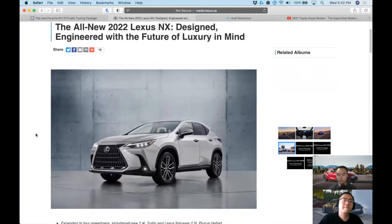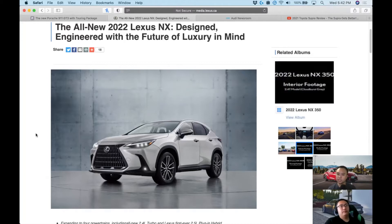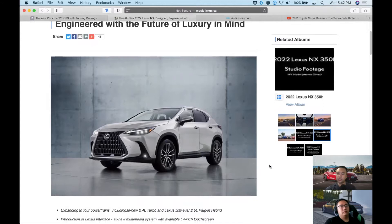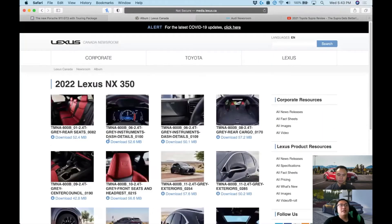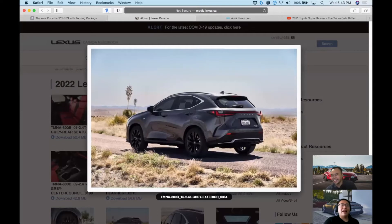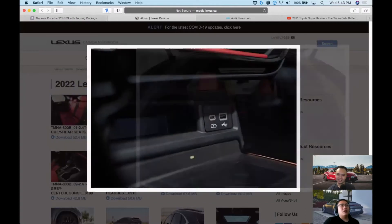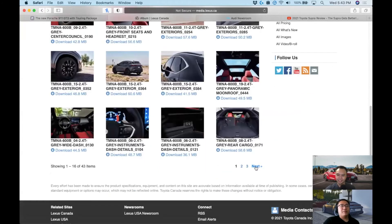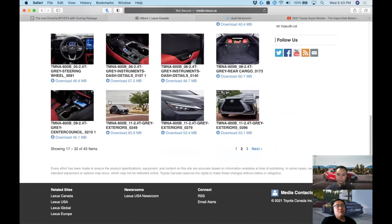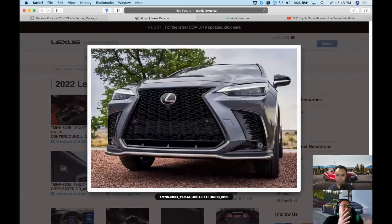Not only is it a good-looking, striking vehicle, but you get four powertrain choices — which is huge for a company like Lexus. And mind-blowingly, the old 2GR engine is finally gone. New engines from Toyota and Lexus rarely happen — it's once in a blue moon — so this is genuinely a game changer.